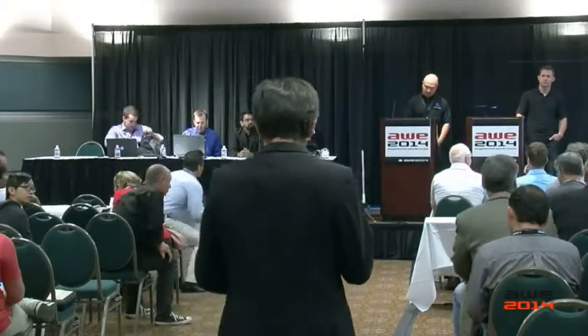Welcome everybody to the first session: AR for Urban and Architecture. Up first is Justin Porter and Phillip Lorenzo, B&B Builders and BIM Anywhere.